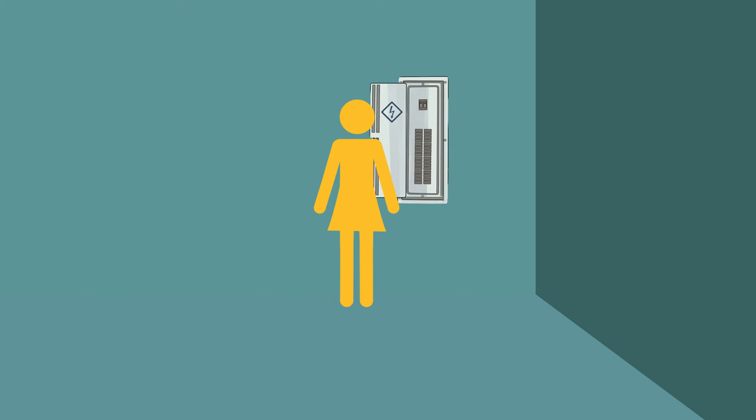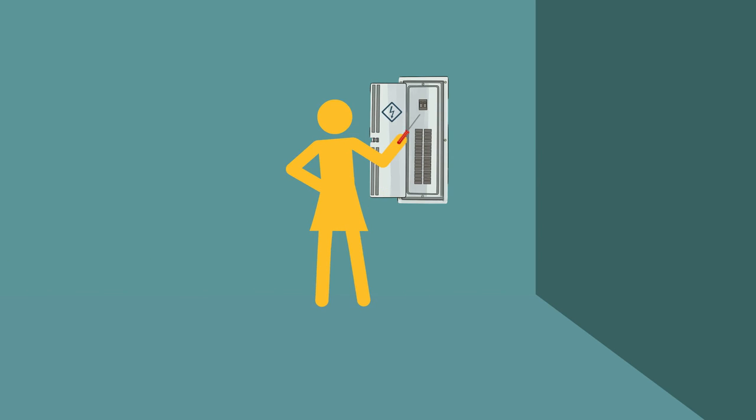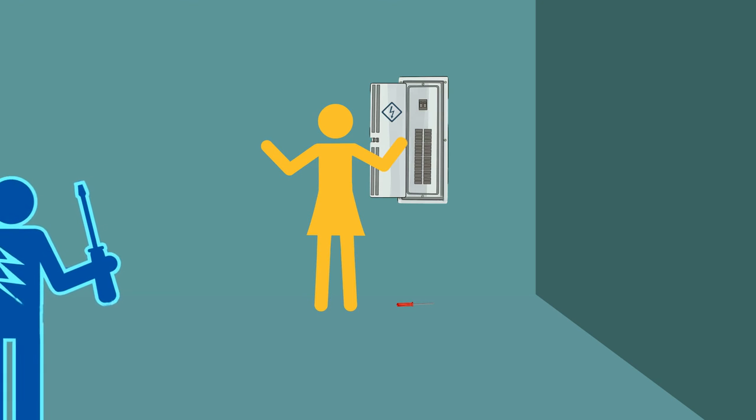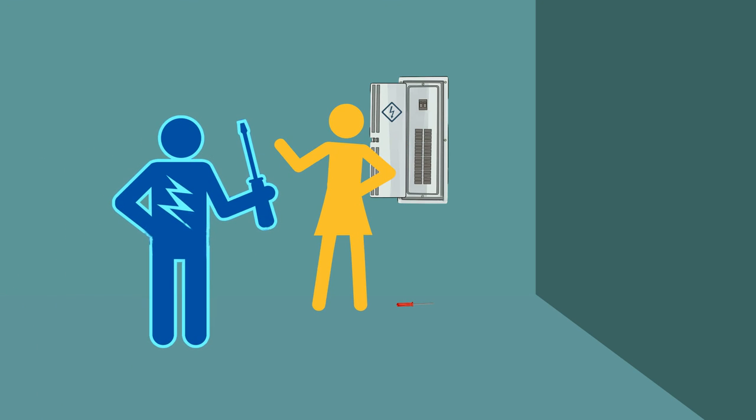Any electrical home repairs or renovations should only be done by a licensed electrician. When you're deciding who to hire, ask to see the contractor's license and insurance. This is not for the do-it-yourself handyman.